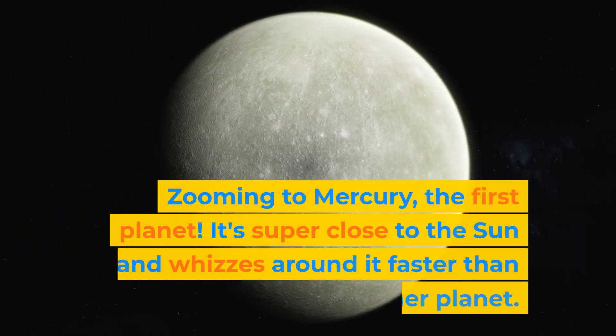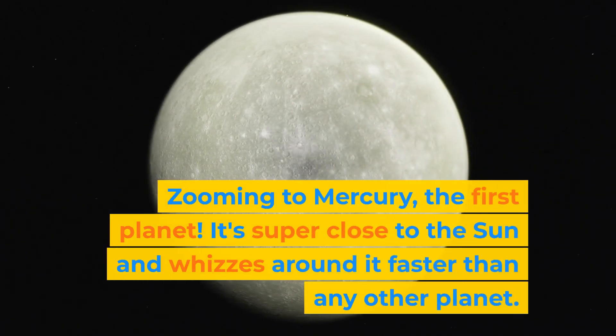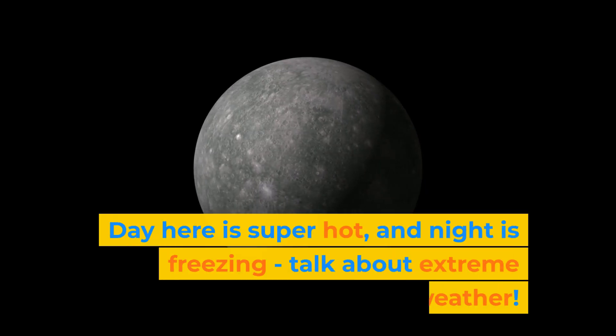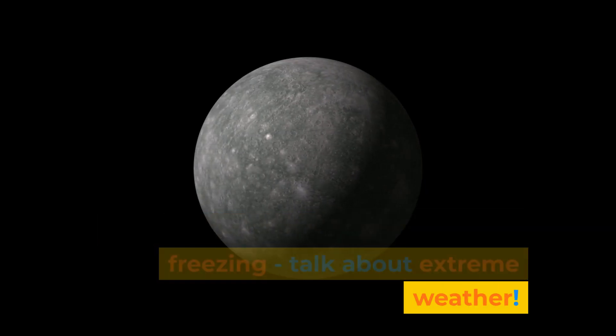Zooming to Mercury, the first planet. It's super close to the sun and whizzes around it faster than any other planet. Day here is super hot and night is freezing — talk about extreme weather!